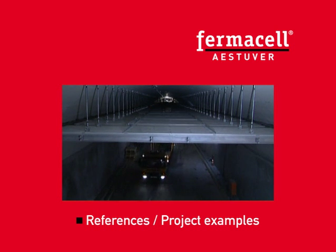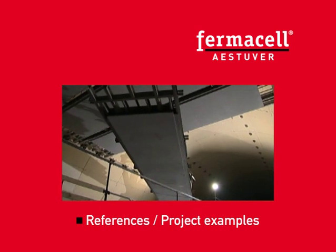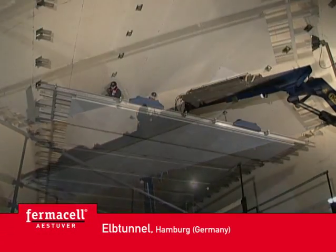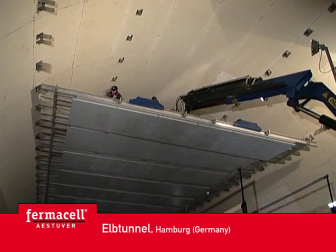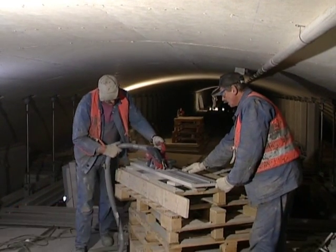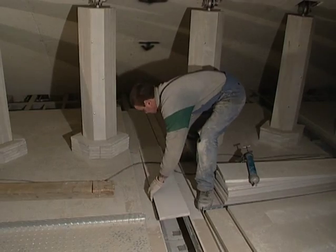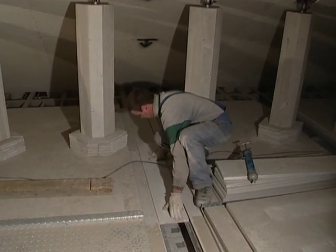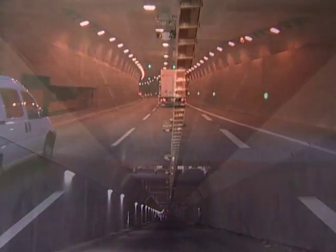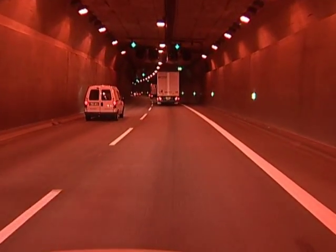In recent years, Estuvert fire protection products have been used in many underground transport facilities and other structures with high fire protection standards. For the smoke clearing ceiling in the fourth tube of the Hamburg Elbe tunnel — one of the most highly frequented transport tunnels in Europe — fire protection boards were used for covering both sides of the steel structure, covering the entire suspension system and for subsequent covering of the dividing walls over an area of 200,000 square metres.